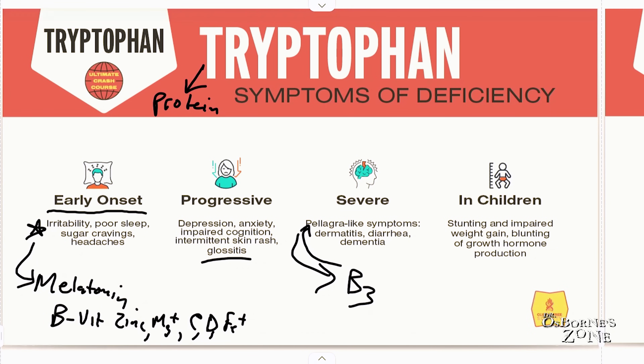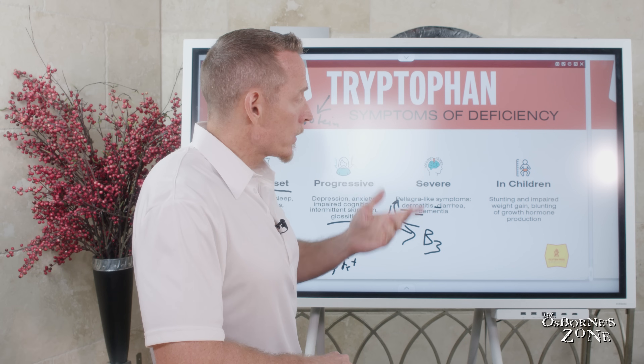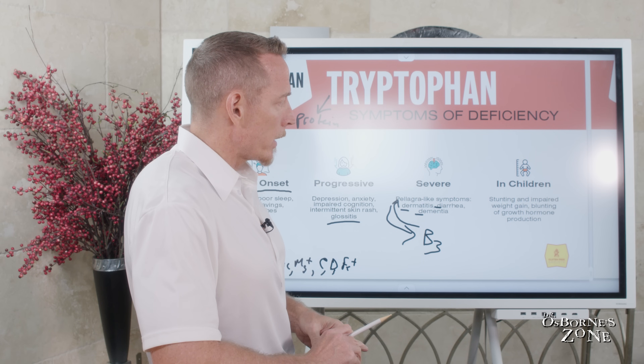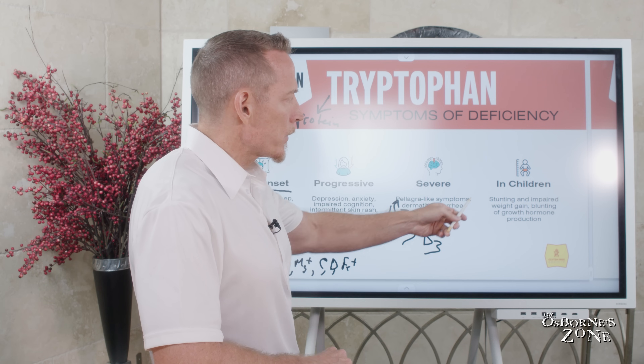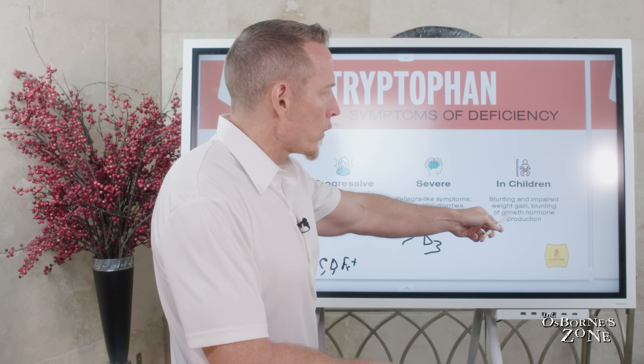That includes what's oftentimes referred to as the 3Ds of pellagra — they all start with the letter D: dermatitis, diarrhea, and dementia or cognitive decline. If you're a child, and we've seen this clinically, children whose parents put them on vegan diets — which is a problematic choice for kids — you get stunting or impaired growth, weight gain, and blunting of growth hormone production.